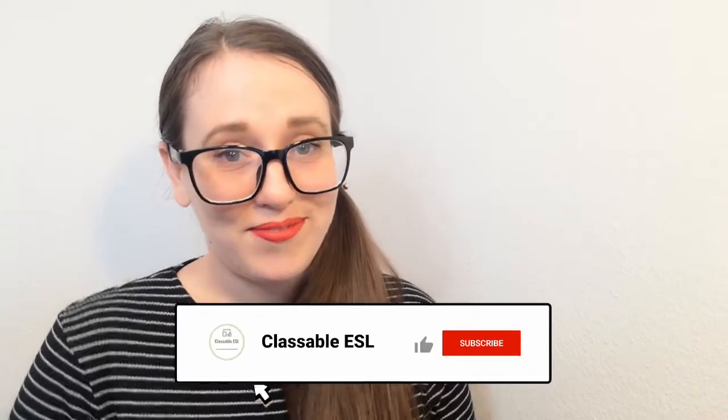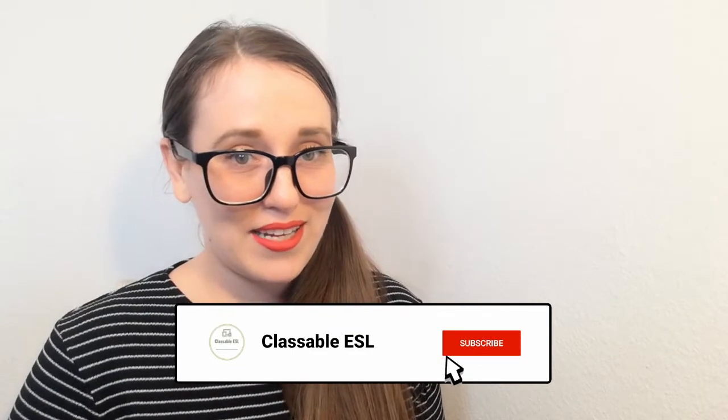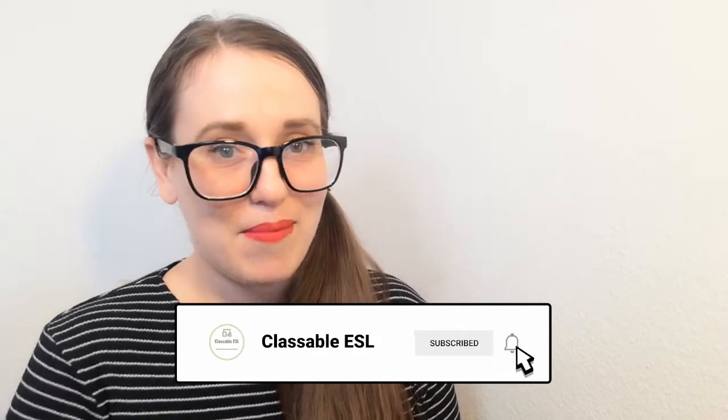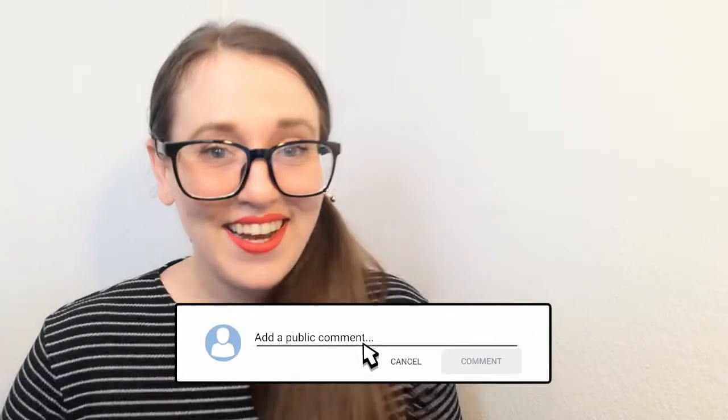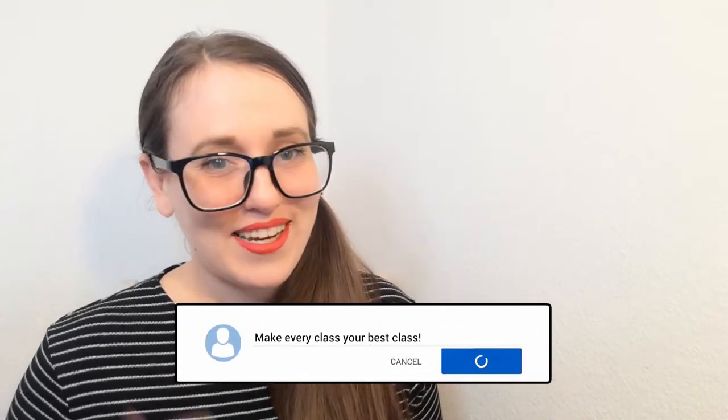What about you? Do you work for Cambly or Cambly Kids? Do you have some insight on their application process? Did you get further in the process than I did? Leave me a comment down below so I can learn something more about Cambly. I hope this series is helping you get some insight on teaching platforms if you're gearing up to fill out some applications. Just remember: make every class your best class. See you later. Bye!